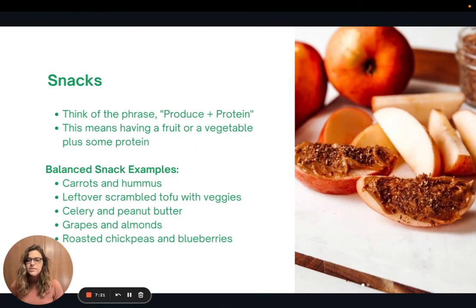When it comes to having a balanced snack, think of the phrase 'produce plus protein' — basically having a fruit or vegetable plus some protein. Some snack ideas include carrots and hummus, leftover scrambled tofu with veggies, celery and peanut butter, grapes and almonds, or roasted chickpeas and blueberries.